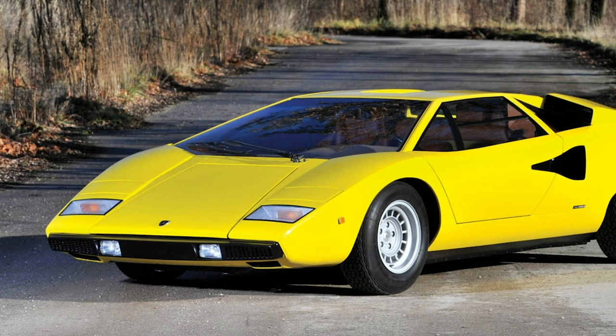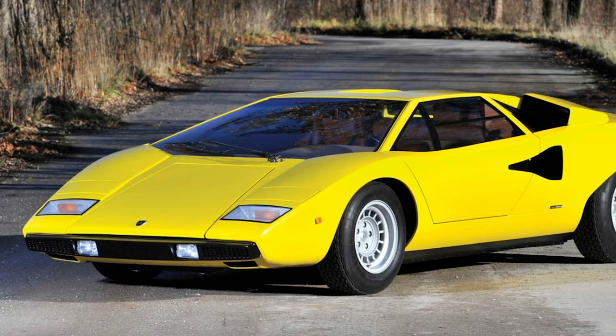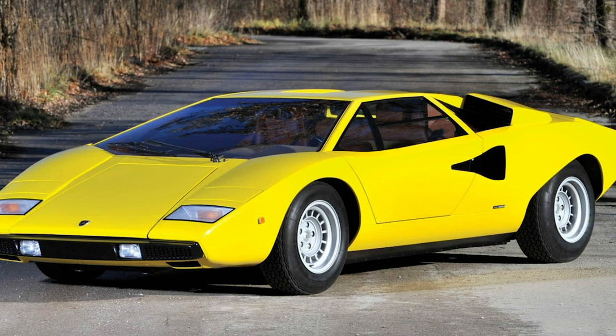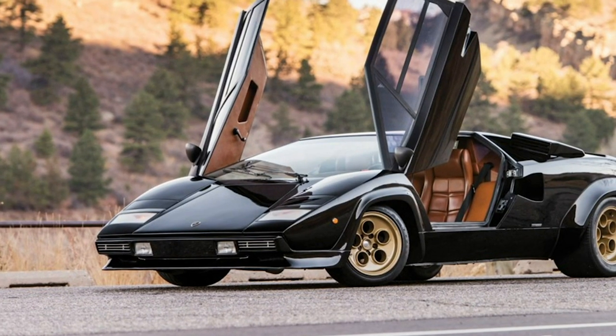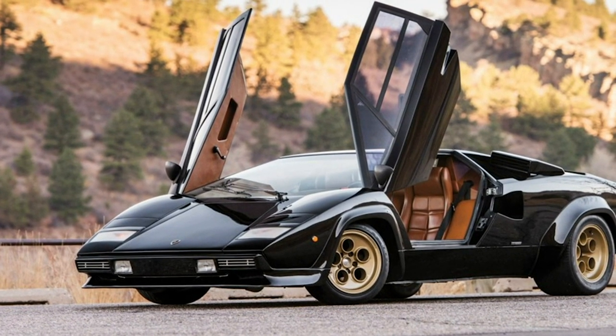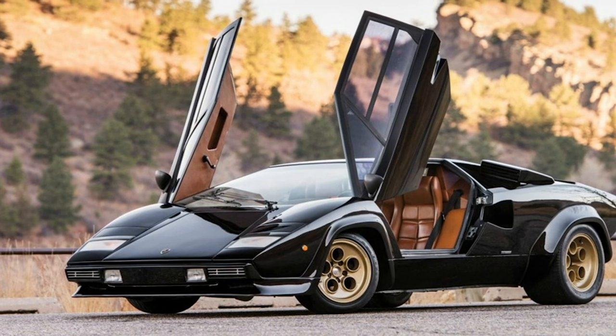Lamborghini Countach. Although the Miura is objectively more stylish, the Countach's futurist design stands out among the competition. Many other manufacturers tried similar concepts to no avail, while the Countach has had an obvious influence on later Lamborghini models, most especially its successor, the Diablo.